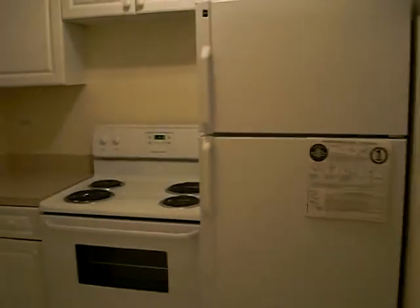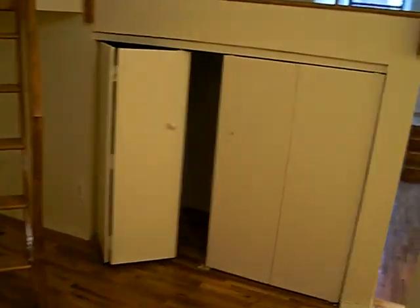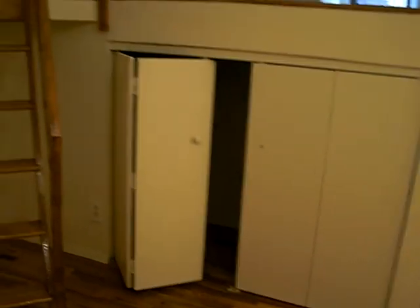This is a massive one bedroom convertible two in the West Village, $3,600. You enter in, here's your kitchen area — all new tile, new appliances, cabinet space. There's some closet space right in the entry area.